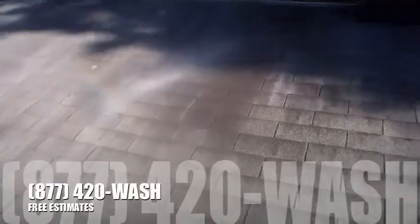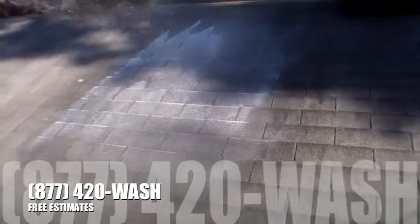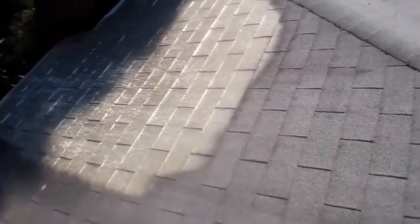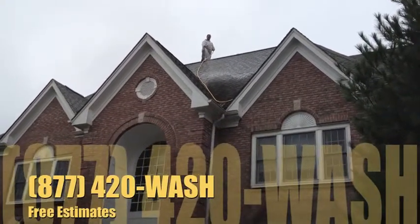We offer a five-year spot-free warranty on every full roof cleaning, in writing. We know that once you've fully sterilized the entire roof, it will stay clean beyond five years and more.